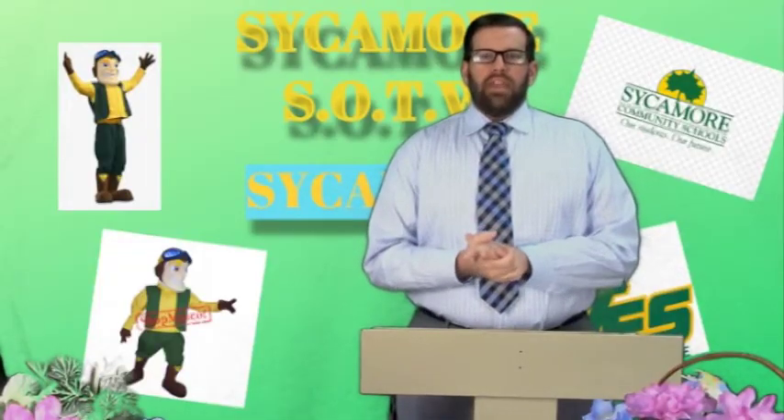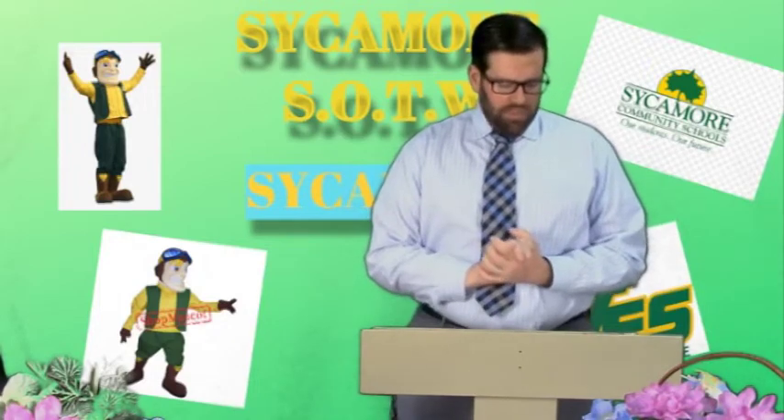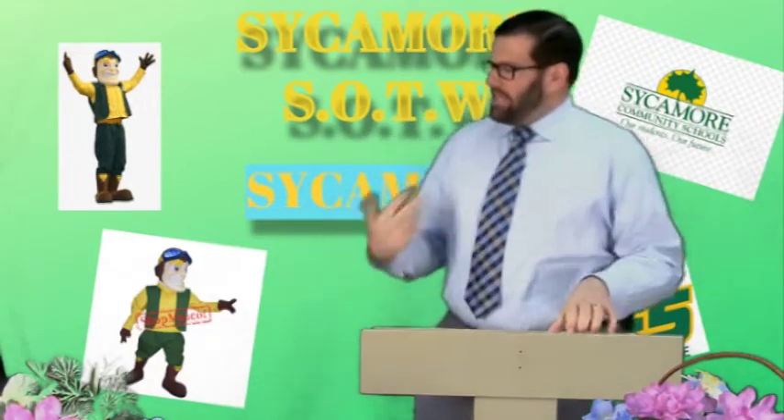Now over to our amazing assistant principal, Mr. Lavercomb, with the students of the week. Good morning, aviators. Hope you're having a great day. I'm here to present to two students of the week. First up, we have Skylar Gladney. Come on over here.